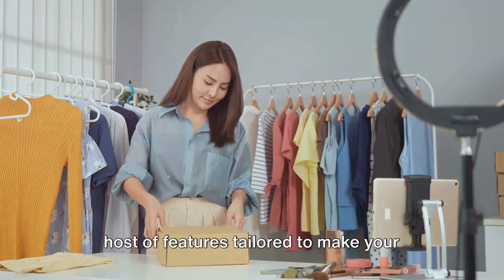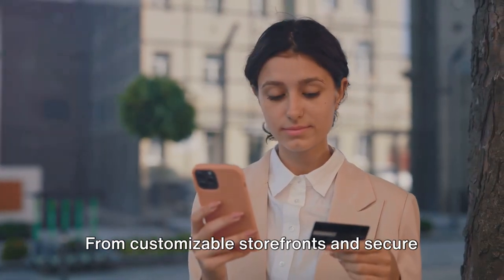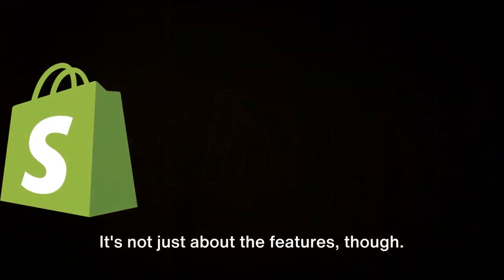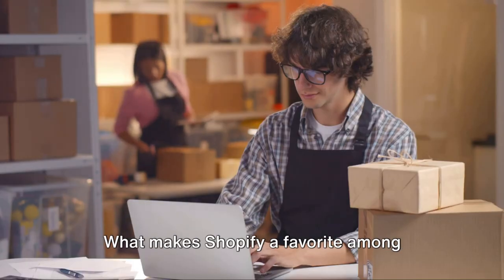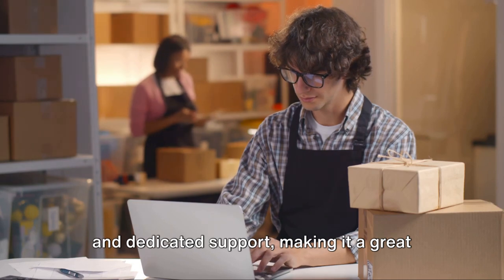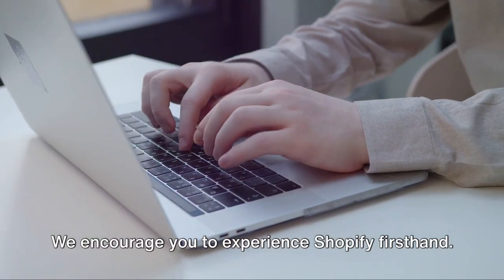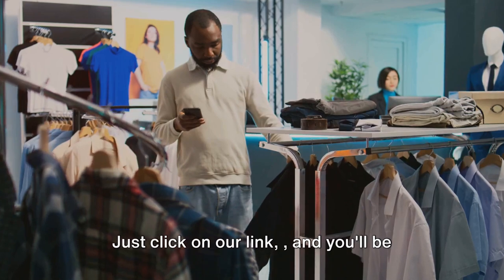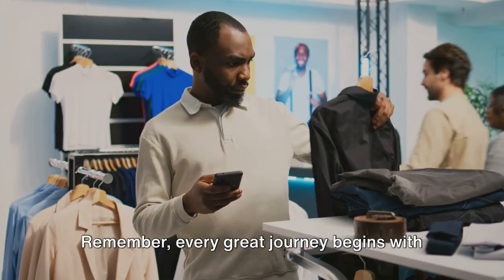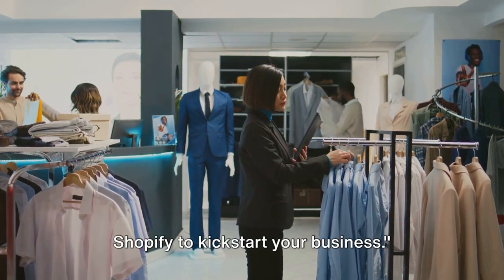Shopify is a powerhouse of e-commerce, offering a host of features tailored to make your online business journey smoother — from customizable storefronts and secure payment gateways to streamlined shipping and marketing tools. What makes Shopify a favorite among entrepreneurs is its intuitive interface and dedicated support, making it a great choice whether you're a tech novice or a seasoned pro. Click on our link and you'll be on your way to creating your own e-commerce empire.